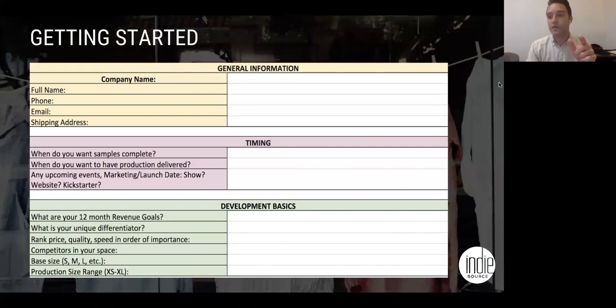Everybody should check out the apparel development cheat sheet in the chat box. This document is going to start to get you towards the specificity needed to launch the line. Otherwise you're just saying you want to start something with no information. We need to know what the product is — we need to have a plan. This is part of that planning process. You'll want to fill out your company information, timing information, whether you're launching a Kickstarter, your 12-month revenue goals, differentiator, and rank price, quality, and speed based off your business.